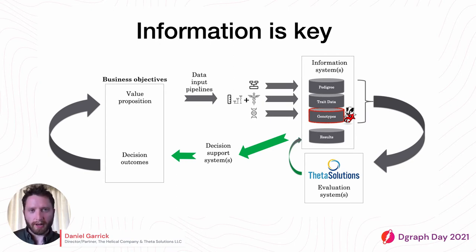To provide some context about Theta Solutions: we develop GPU-accelerated software tools for the types of linear modelling that involves taking in pedigree, trait, and genotype data and evaluating it, so you can get a merit ranking of animals to feed back into decision support systems — deciding which animals to use to breed the next, better generation.